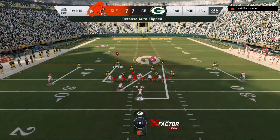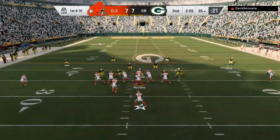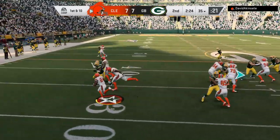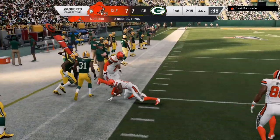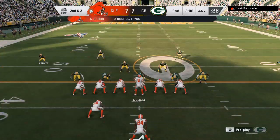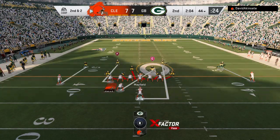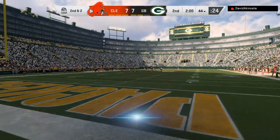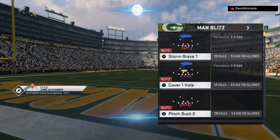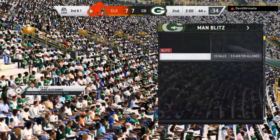Ball up to the 35 now as they come up on first and ten. Mayfield hands it off to Chubb — a good run there on first down, leaving them with a second and two. They go with Chubb on second down and he'll only get a yard, bringing up third and one. We've hit the two-minute mark of the first half, all knotted up at seven.